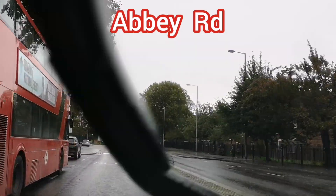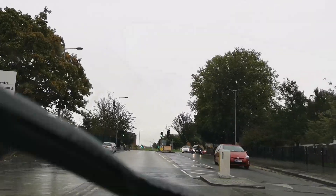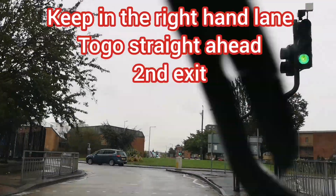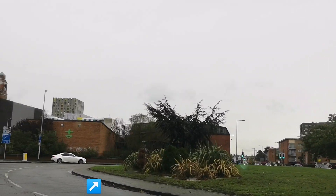At the roundabout, follow the signs for Dagnum A123. Can you see that? It's the second exit straight ahead. So here we're maintaining the right-hand lane, as you can see. Look right, is it clear? We're going straight ahead.